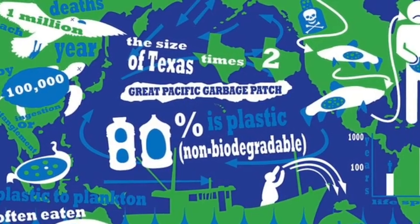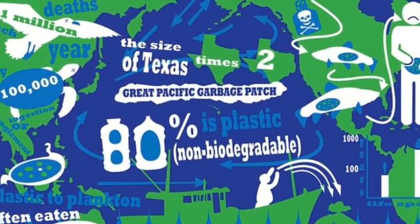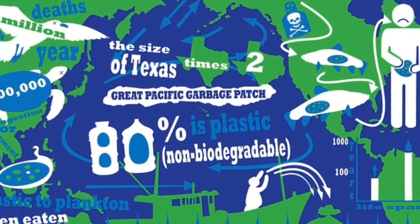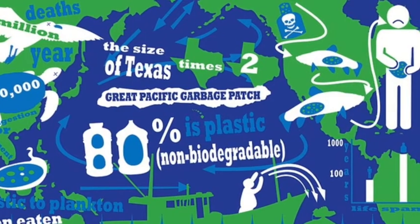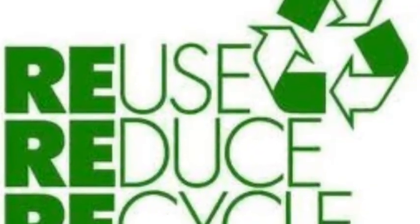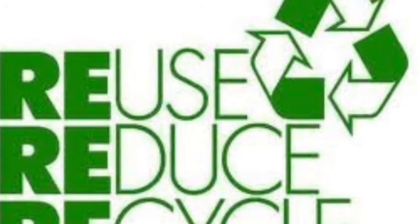Here are a lot of facts about the Great Pacific Garbage Patch. Always remember the three R's: Reuse, Reduce, and Recycle.